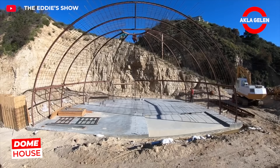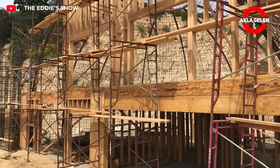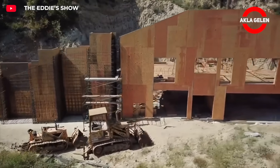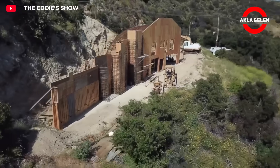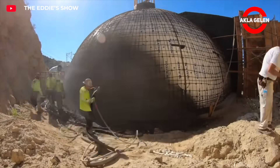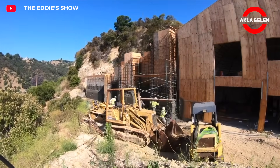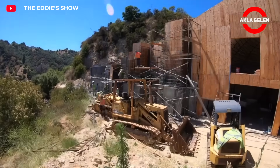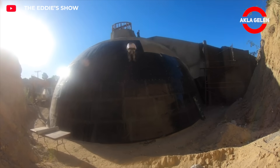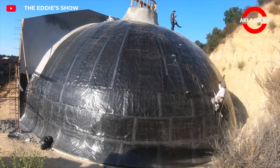This structure is a Formworks dome-style underground house built in Topanga, California within Los Angeles County. This system utilizes reinforced concrete shell technology, providing both natural disaster resistance and energy efficiency. Its dome form integrates with the soil and distributes loads evenly, providing maximum structural stability. Being buried underground creates a cool interior in summer and warm in winter. Thanks to the Formworks system, construction progresses quickly and with minimal labor. These structures are among the most striking examples of sustainable architecture.